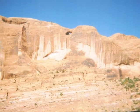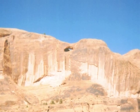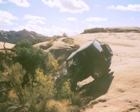Those are cool. Yeah, Moab is famous for its natural stone arches. Then it was time to start the long climb down before it got dark.